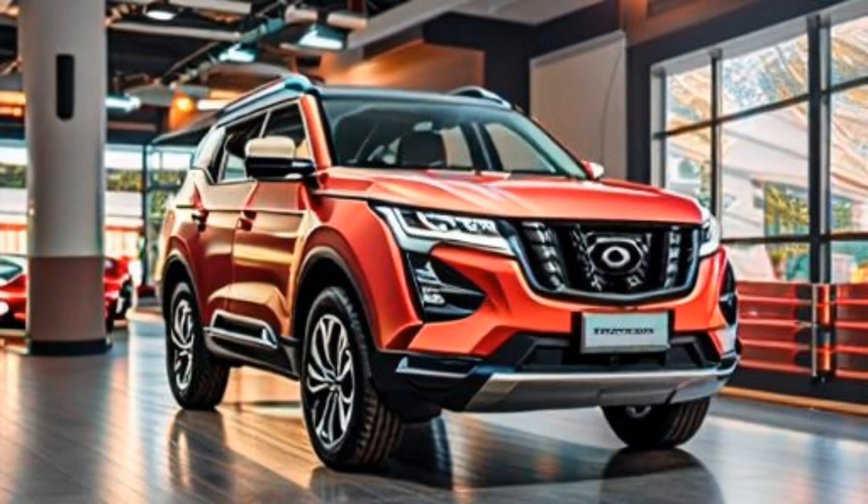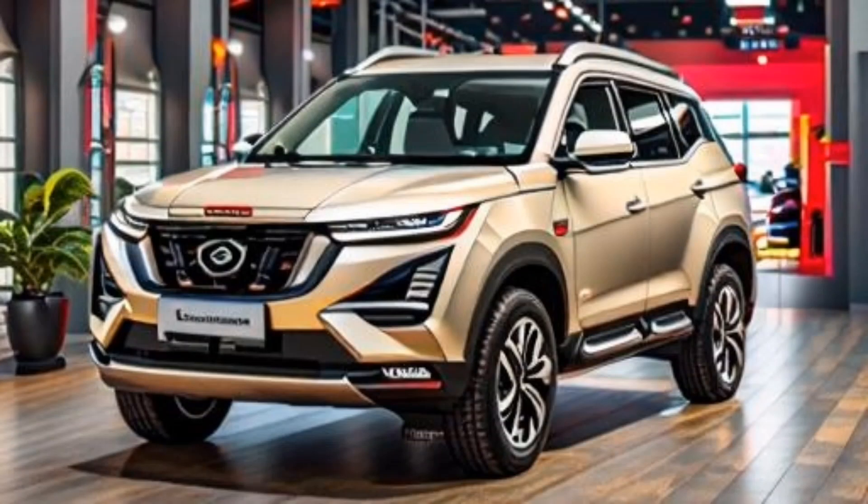The interior of the XUV700 is roomy and agreeable. The seats are upholstered in leatherette and the dashboard is made of soft-touch materials. The XUV700 likewise accompanies a variety of highlights including a panoramic sunroof, a 360-degree camera framework, and a driver assistance framework.